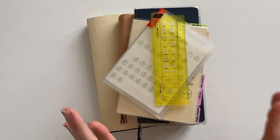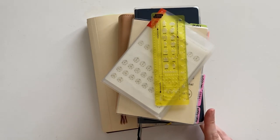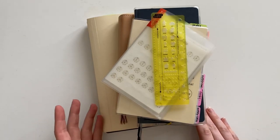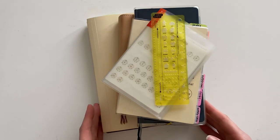Hey guys, welcome back. Today I wanted to walk through my favorite Hobonichi products and planners that I've used over the last couple of years and kind of tell you how I've been currently using them and why I love them and why most of these items will be repeat purchases for 2021.